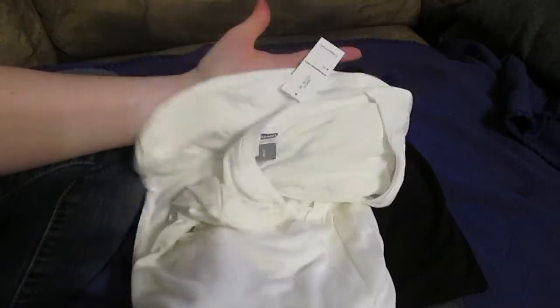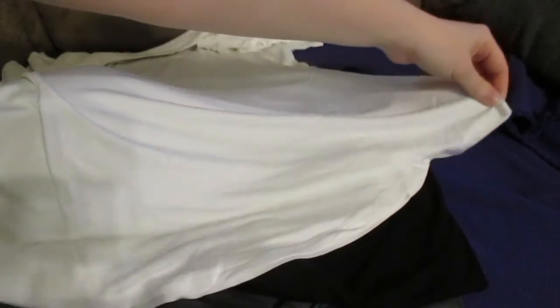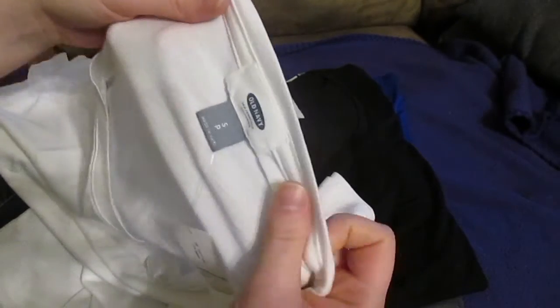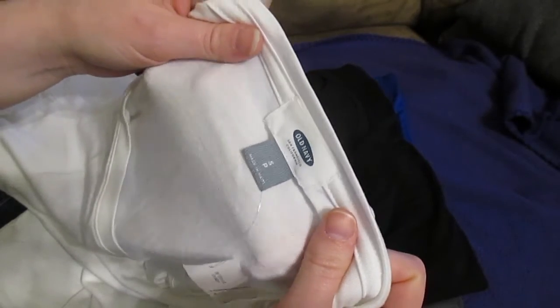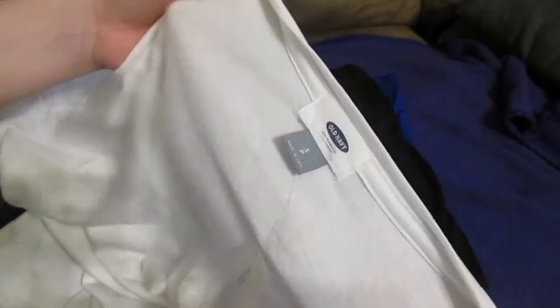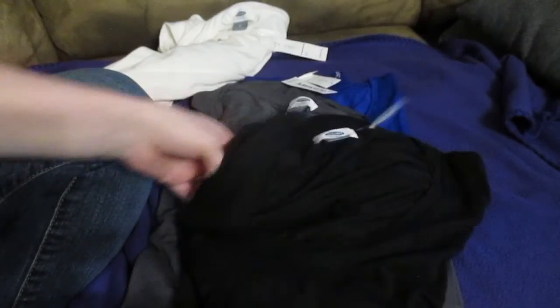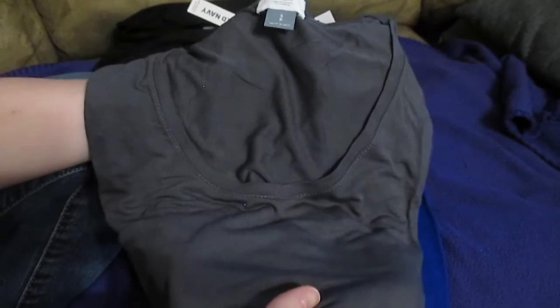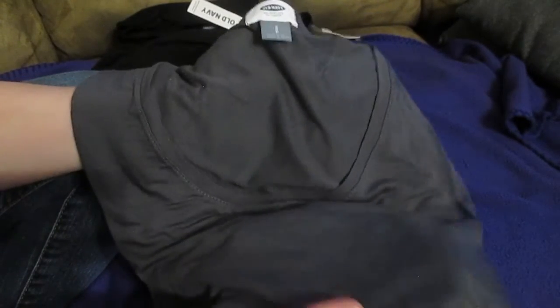This white top here is a scoop neck. Down at the bottom, instead of going straight across, it loops down — so it covers things if you want to wear it with leggings. I'm hoping it's going to fit okay; it's been a while since I've ordered from Old Navy for myself. I got the same thing in black — this one was $4.79. The gray was a little bit more, I think $5.31. And then I got it in a nice royal blue for $2.31, which is crazy. So those are the four shirts I got for myself.